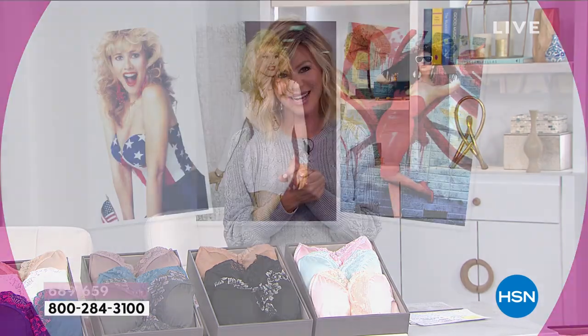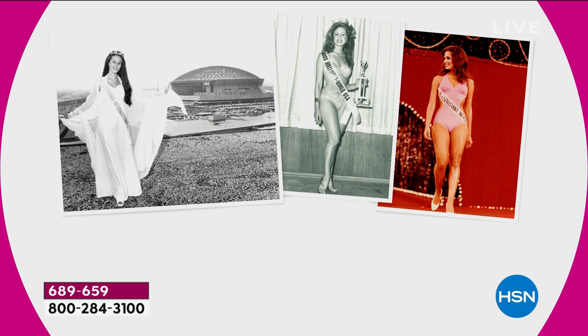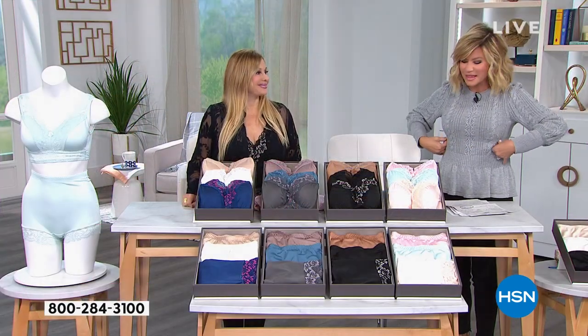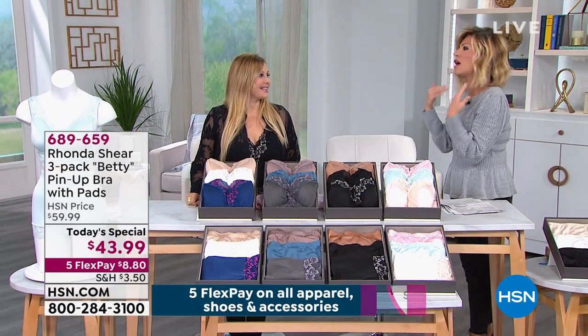Rhonda Shear is our very special guest of the evening. We have loved and adored her - she was up all night, we watched her win many pageants, work with Bob Hope. She understands what a woman needs to look good, feel good, be supportive. Because Rhonda has been supported many years with bras that were digging in, that had massive wires underneath them. You can get that great support and amazing comfort, but still feel ultra feminine.